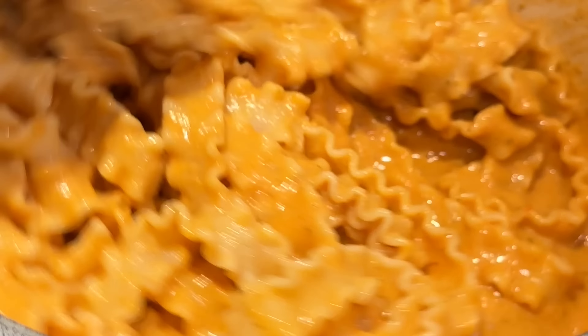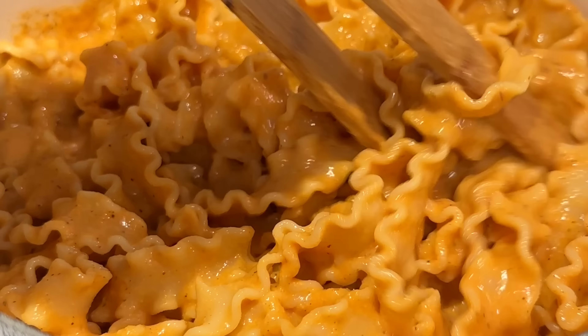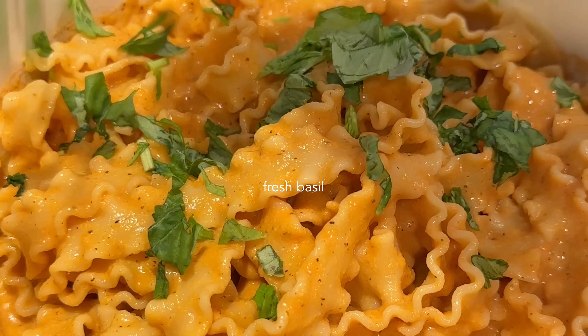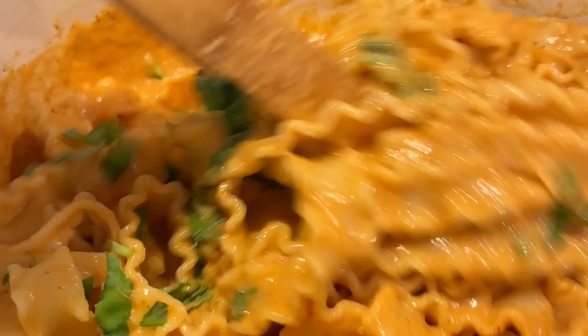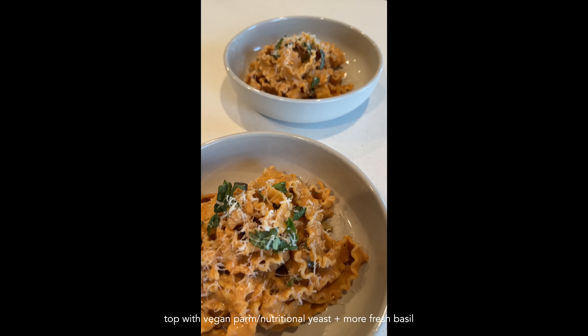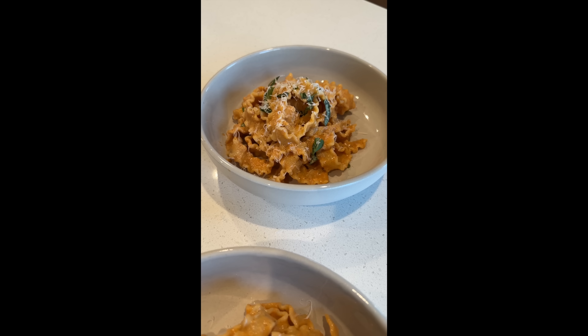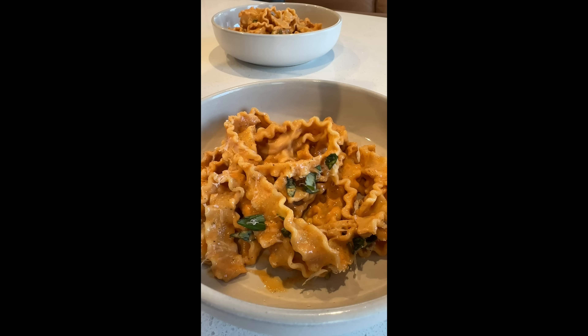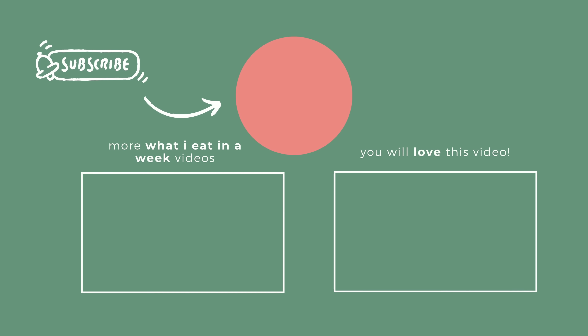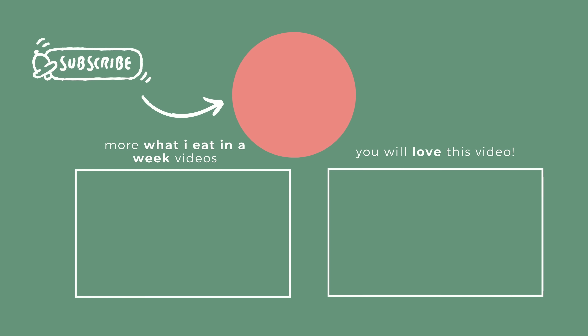That pasta was very delicious and I think you will really enjoy it. That is the last recipe for this video — I hope you enjoyed it and found a recipe or meal you plan to try this week. Don't forget to come back and let me know what you make. Check out my playlist and other videos for more inspiration. Thank you and I'll see you next week!